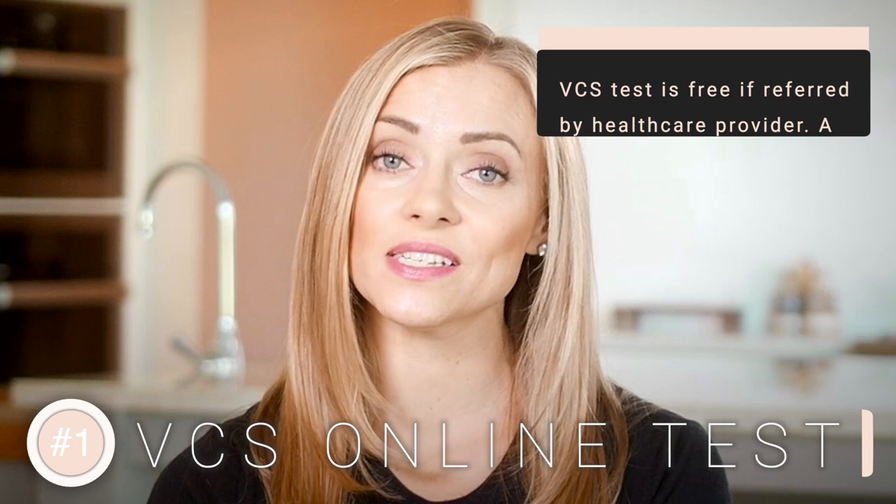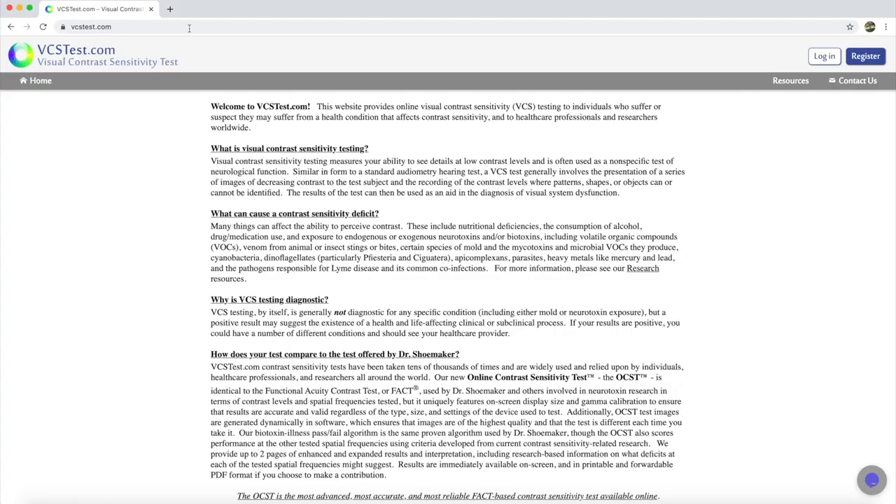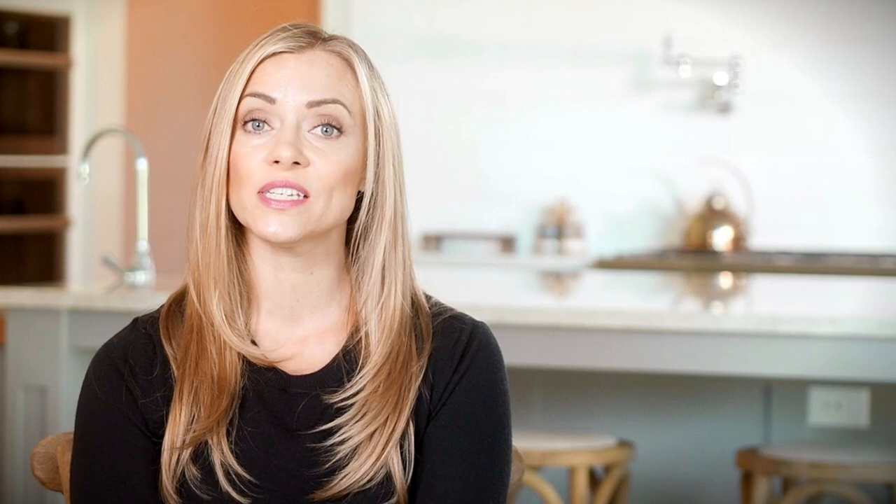Number one is called the VCS, which stands for visual contrast sensitivity. This test is available online for only $5, so it's a really inexpensive way to get started. All you need to do is go to vcstest.com and it will walk you through how to calibrate your computer. Essentially, it's a series of circles with different contrast sensitivities. Depending on your level of biotoxin illness — which can relate to either your exposure to mold or to Lyme — you're going to have an easier or harder time determining which direction the lines within the circles are facing. It only takes about 10 minutes, it's only $5, and it's a quick, easy, and cheap screening to see if you potentially have biotoxin illness. This test also has 92% sensitivity, so it's actually fairly accurate for something so cheap and easy.